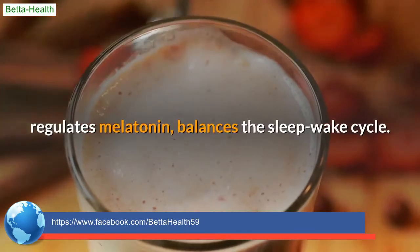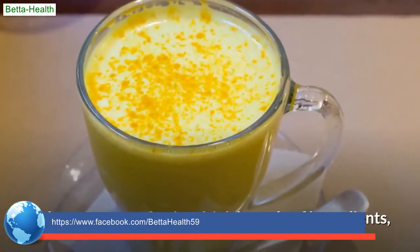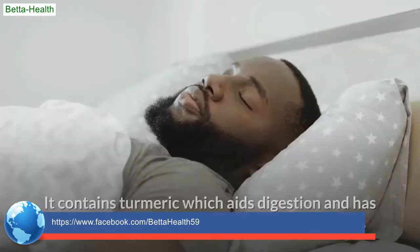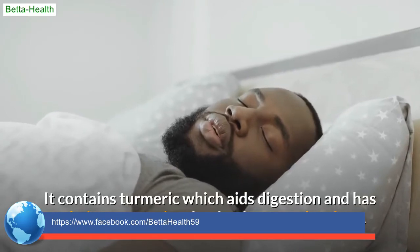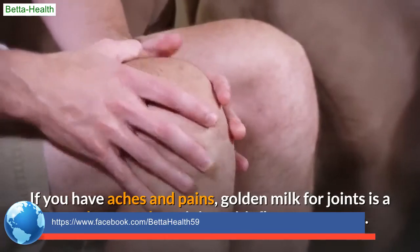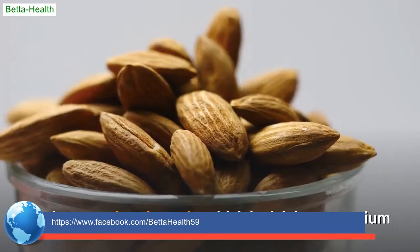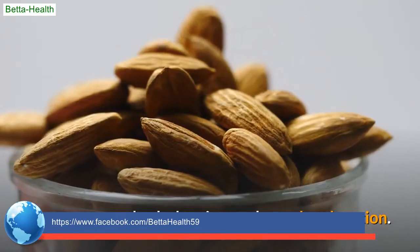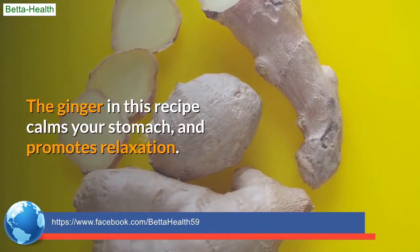Golden turmeric milk. This creamy, comforting drink is made of ingredients that have been shown to promote a good night's sleep. It contains turmeric, which aids digestion and has calming properties that lead to sounder sleep. If you have aches and pains, golden milk is a popular remedy as it is anti-inflammatory. It also contains almonds, rich in magnesium that promotes both sleep and muscle relaxation, and ginger, which calms your stomach and promotes relaxation.